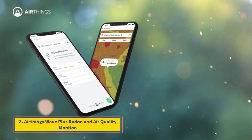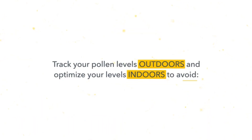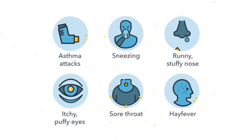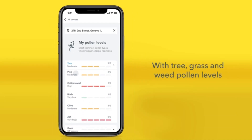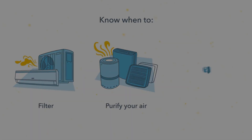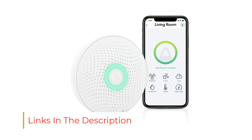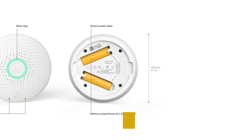Number 3: Ethings Wave Plus Radon and Air Quality Monitor. The Ethings Wave Plus Radon and Air Quality Monitor is a more expensive choice for testing radon, but you get a lot for your money. It is battery-operated and can easily be mounted on the wall. The smart home integration requires a more technical setup than most radon test kits. Once it's set up, the monitor will continuously test the air for radon, carbon dioxide (CO2), volatile organic compounds (VOCs), humidity levels, temperature, and air pressure.